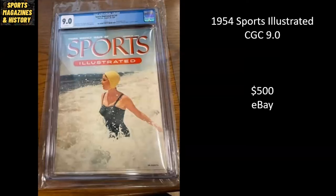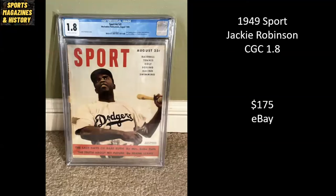1954 Sports Illustrated. This is not an official swimsuit edition, but this was the first magazine cover of Sports Illustrated that had someone on the cover with a swimsuit. So this is a 9.0 — very high grade for a magazine back from 1954, which was the first year of the Sports Illustrated publication. Sold for $500 on eBay. Here we've got Jackie Robinson — this is Sport Magazine from 1949. It's a CGC 1.8, and it sold for $175 on eBay.